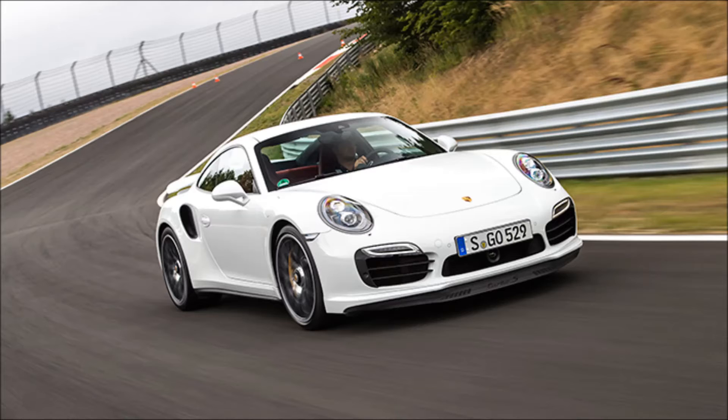The Veyron, astonishing achievement though it is, is too large, too heavy, too damn intimidating to use on normal public lanes. The rear-drive Huayra and Mono, meanwhile, require a driver of superhuman skill to exploit their full potential if the tarmac is anything other than bone dry and perfectly smooth. If we're talking a real, normal driver on a real, normal road, I'm not sure there's anything on earth to touch this rear-engined slot car.